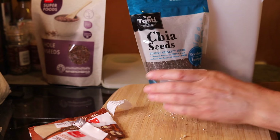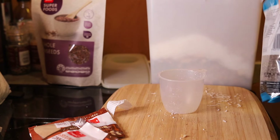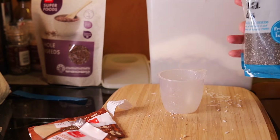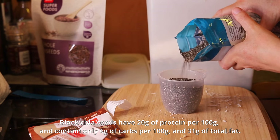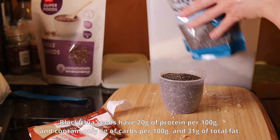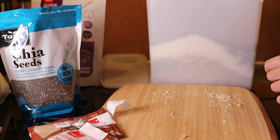I added 1 cup of chia seeds, but I later added a little bit more after I'd stopped the video. Black chia seeds are very high in protein — they have 20 grams of protein per 100 grams and contain only 6 grams of carbs, and they also contain 31 grams of total fat, so they're quite high in fat but low in carbs.